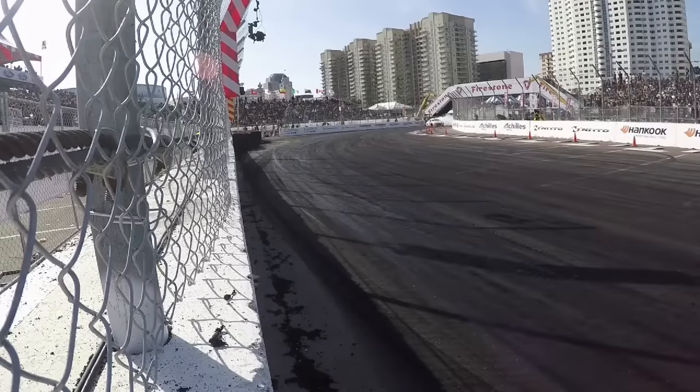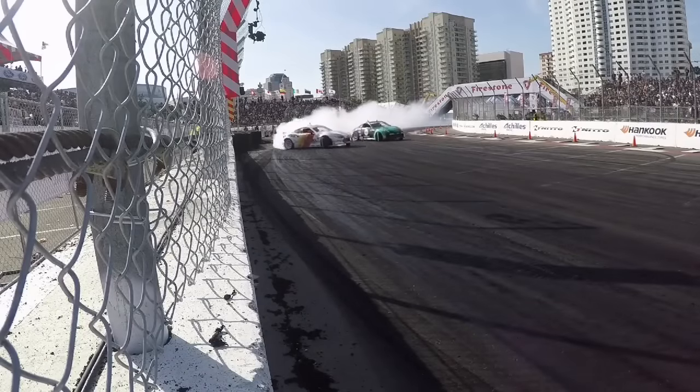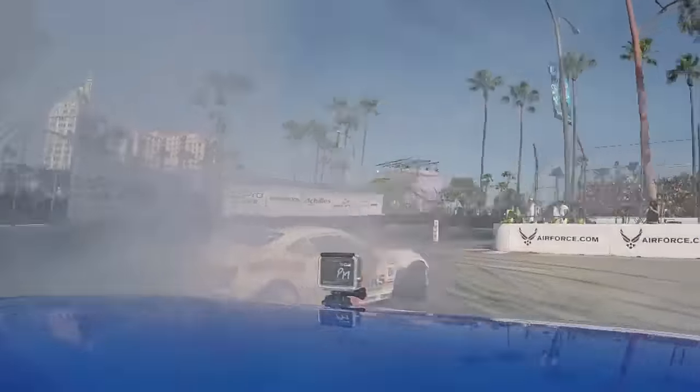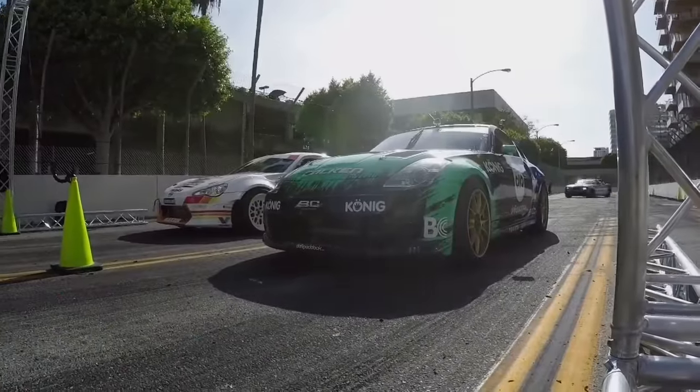He changed the team that's been working on his car and he looks very comfortable. Watch how deep Ryan Turk goes into outer zone number 2. Patrick Mordaunt has to cut the line a little bit to gain proximity. Advantage Ryan Turk.